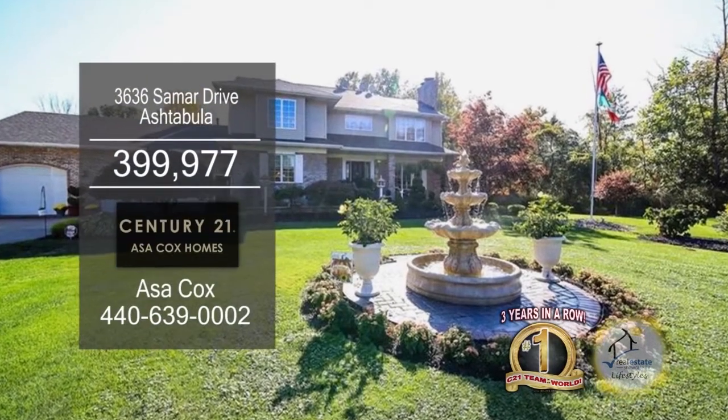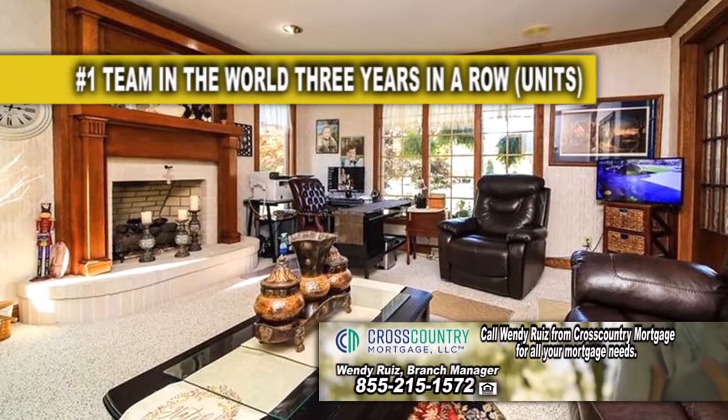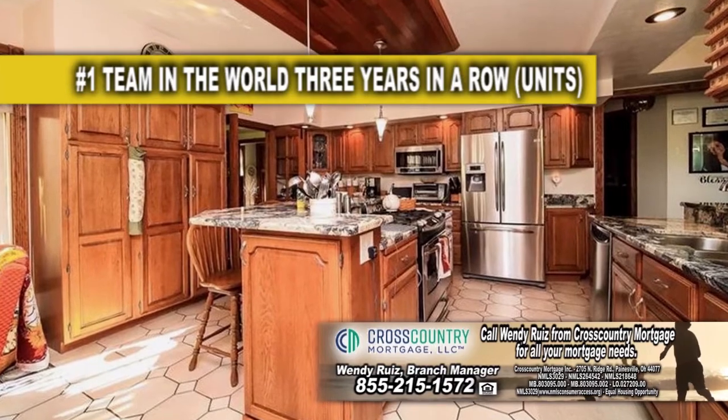This Colonial Ash Nebula boasts five bedrooms and four and a half baths. The floor plan includes two living room areas with fireplaces. The gourmet kitchen has granite countertops, a beautiful island, and stainless steel appliances.